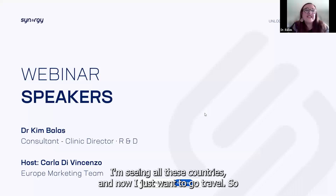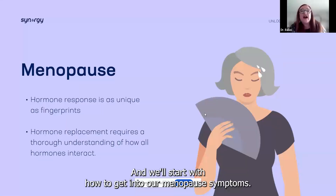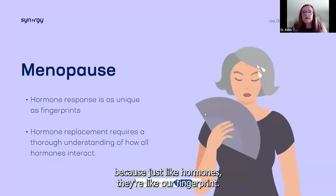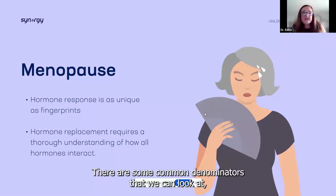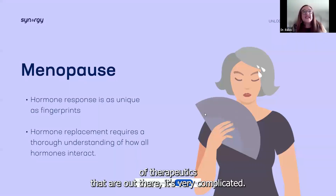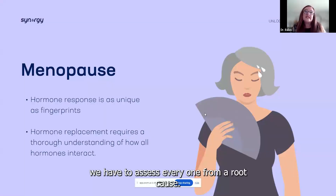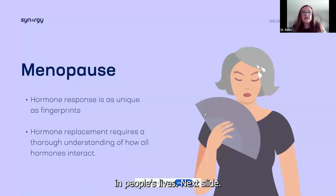Hi everyone, thank you. I'm seeing all these countries and now I just want to travel. We'll start with how to get into our menopause symptoms. I want to start with getting back to our root cause, because just like hormones, they're like our fingerprint — everybody's is different, we all have different responses. There are some common denominators, but doing all of the hormone replacement and different types of therapeutics is very complicated. Even as a practitioner with a full-time clinic, we have to assess everyone from a root cause.